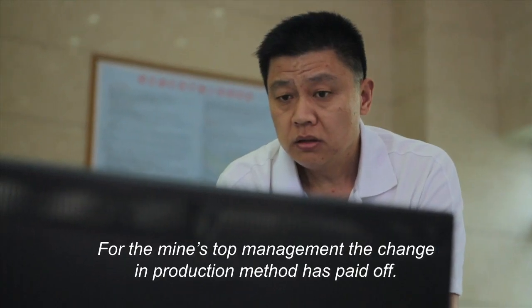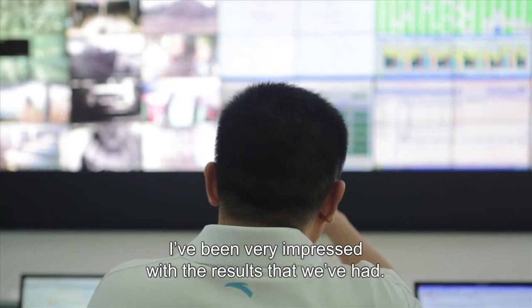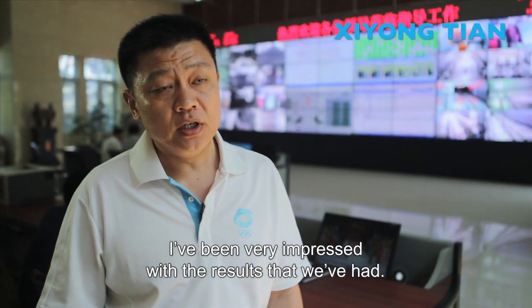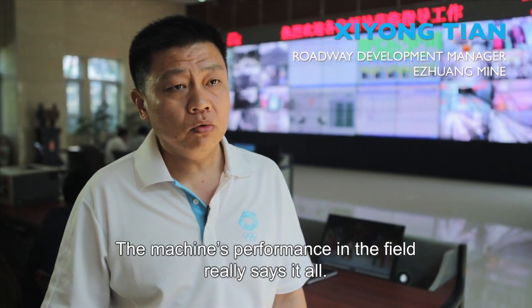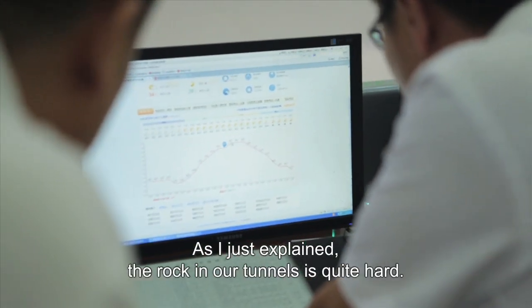For the mine's top management, the change in production method has paid off. From the use of the effect, I believe it is very confident. I believe it is through the use of this machine that we have achieved these results.